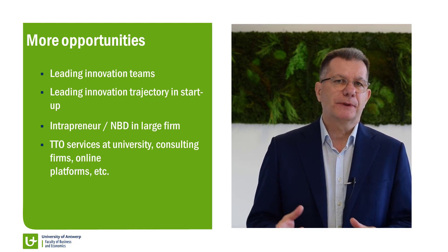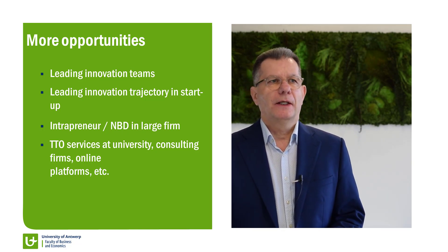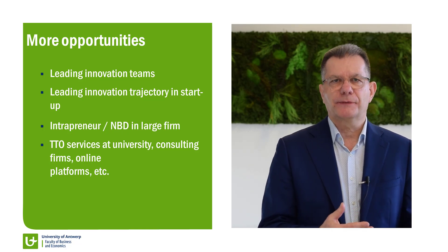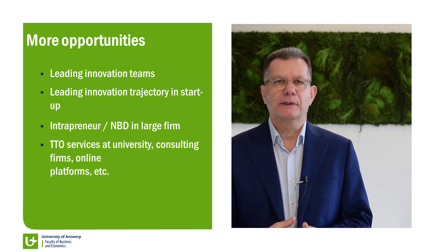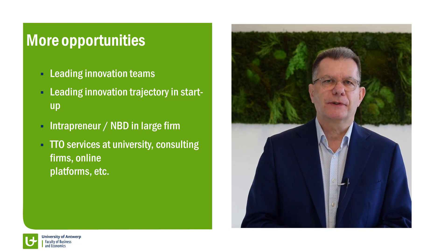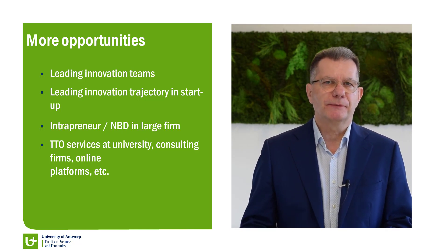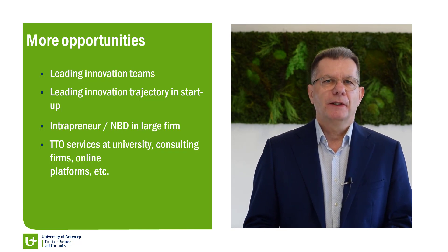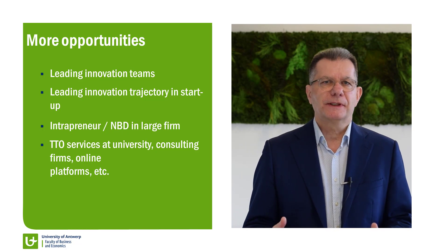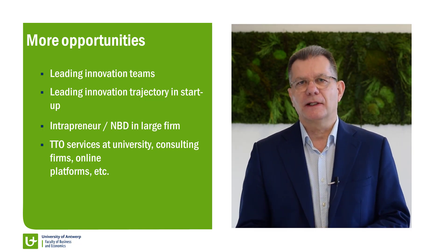You can be an intrapreneur in a large company — or what they also call a new business developer. And you should not necessarily go to the private sector: universities are also hiring more and more people for their technology transfer offices, and consulting firms have more and more people focusing on innovation management. Online platforms also need a lot of people like you. So there are a lot of opportunities besides the classical startups and large companies.